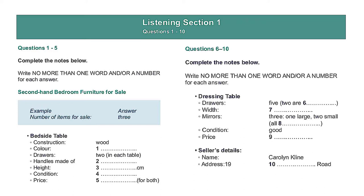You will see that there is an example that has been done for you. On this occasion only, the conversation relating to this will be played first. The woman said she has three items available, so three has been written in the space. Now we shall begin.